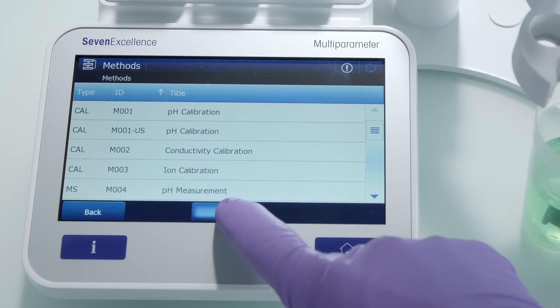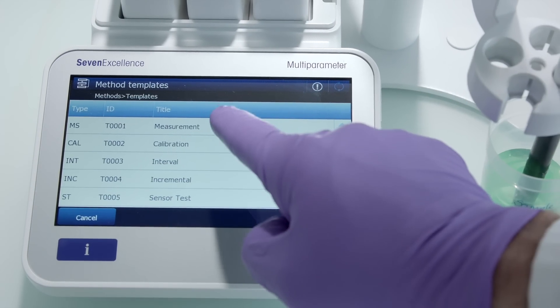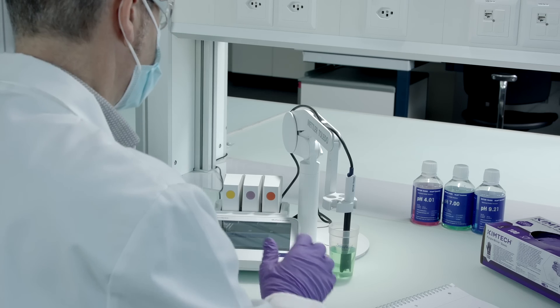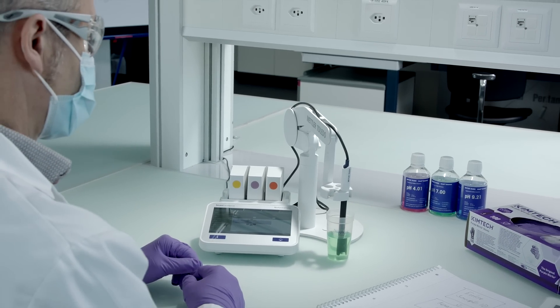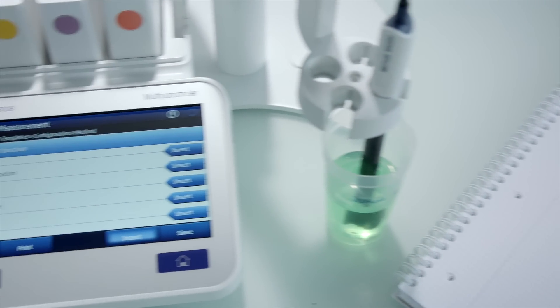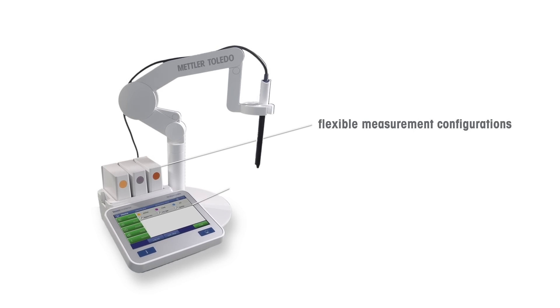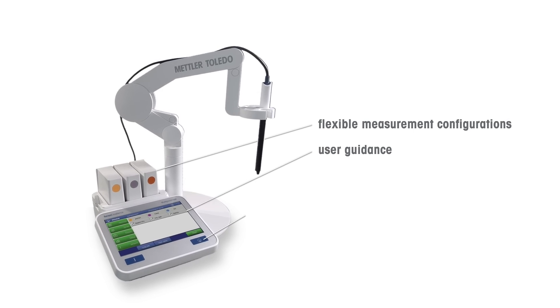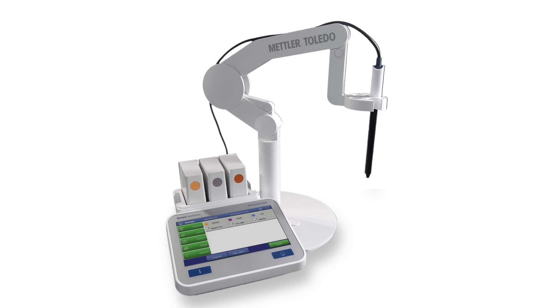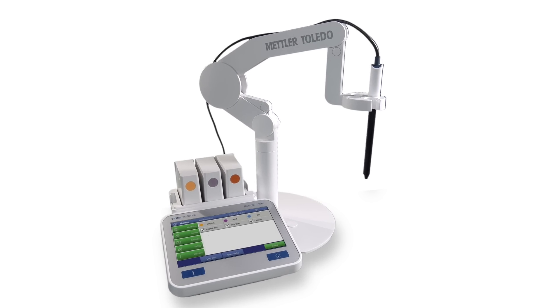Profit from 32 pre-programmed workflows that guide you step-by-step through your analytical procedures. Or program your own workflows to fit your individual requirements. With flexible measurement configurations, user guidance and programmable workflows, Seven Excellence lets you keep up with changing pH measurement needs.